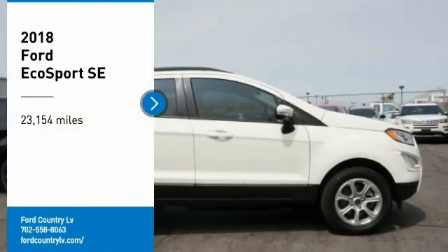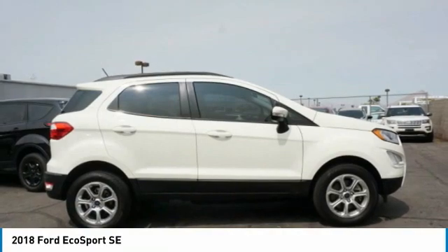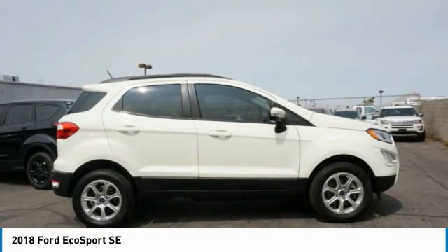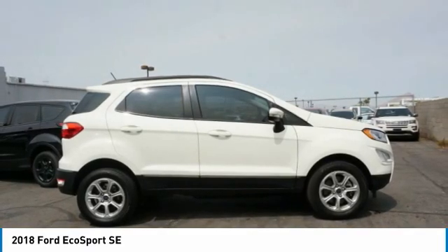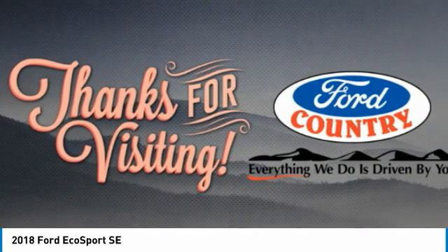Visit the Auto Mall today. Make a great choice with the 2018 EcoSport. The Ford EcoSport has an upgraded interior that provides you all the features you could ever want. It also offers the functionality of an SUV, but in a size where you feel in control.